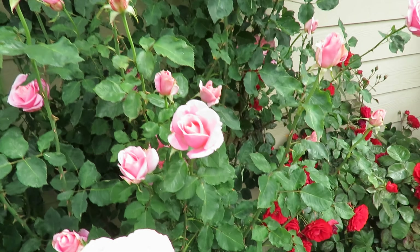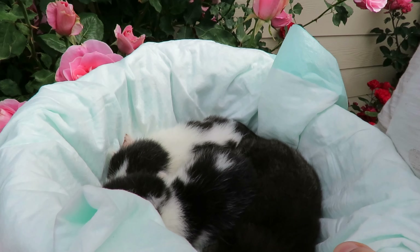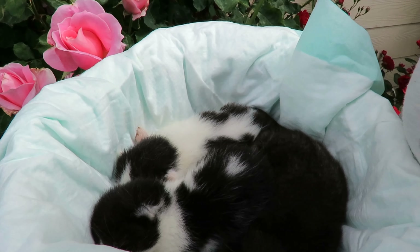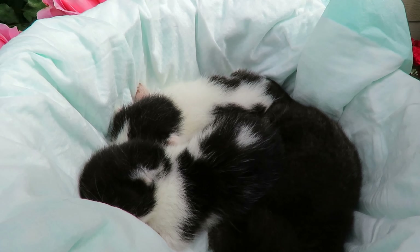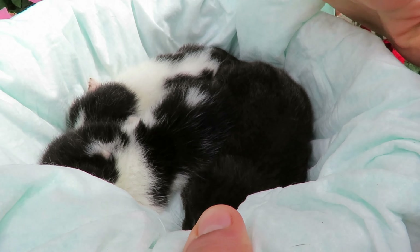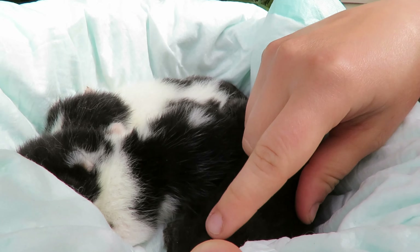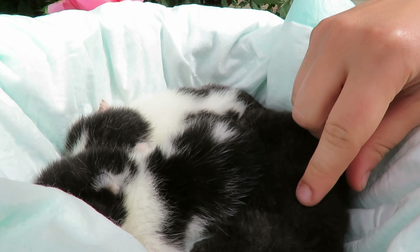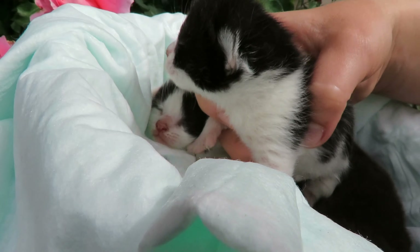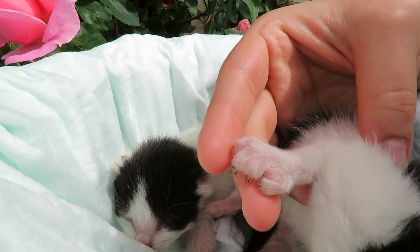Hello everyone, today we want to show you our polydactyl kittens. Mittens had her kittens exactly a week ago and they were twice smaller — they have grown so much over these seven days. They're all girls; this one looks just like her dad, our black cat, which we'll show you in this clip. These two little girls look exactly like Mittens, and they all have thumbs.